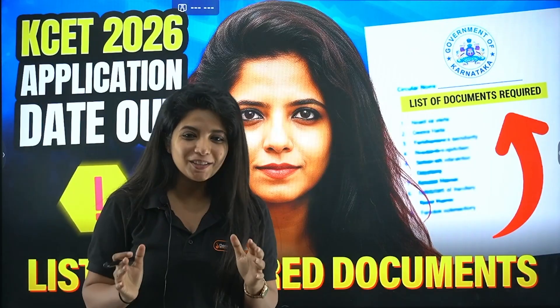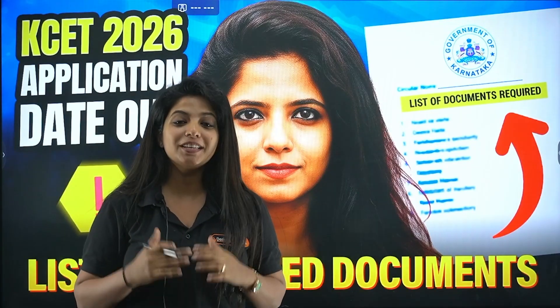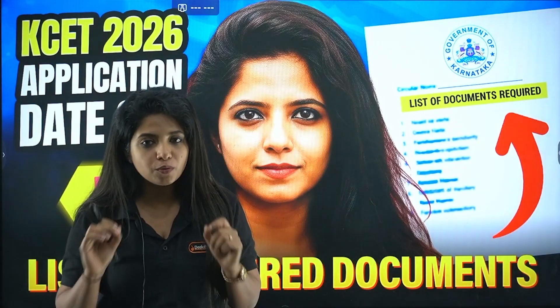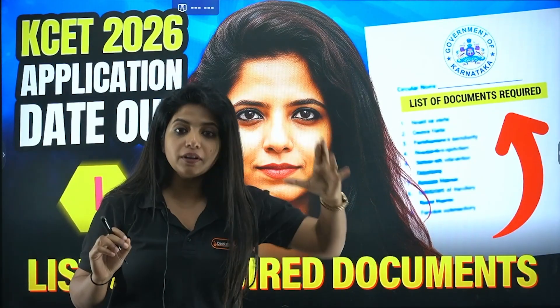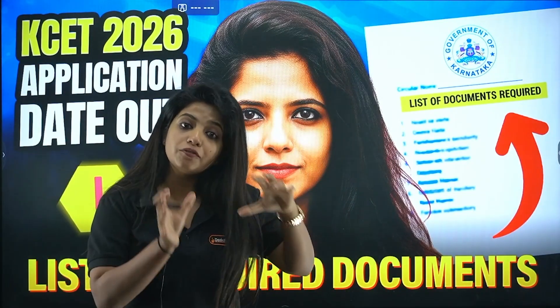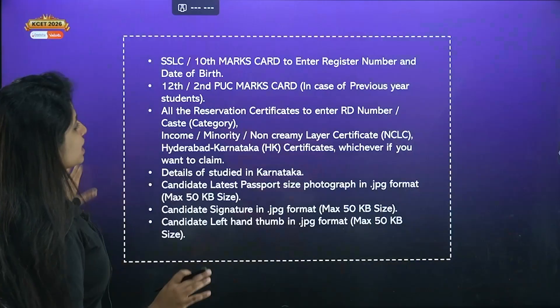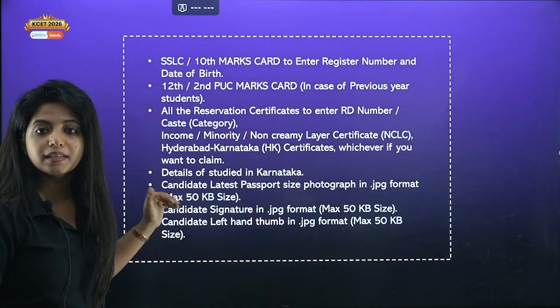It's starting from 17th of January, and I saw a lot of comments asking for the list of documents. Let me tell you something very honestly. KEA gives an information brochure where you would have different lists of documents depending on the different clause where you fall. But these are the general documents that you should be having.